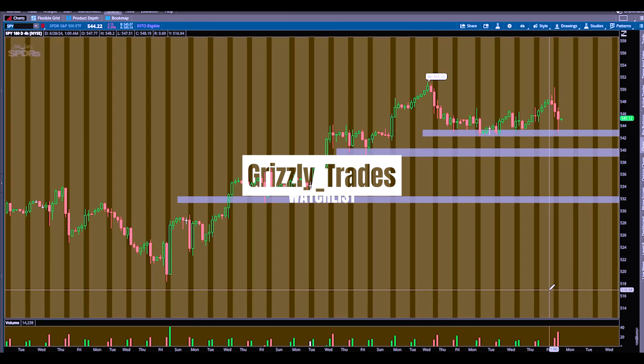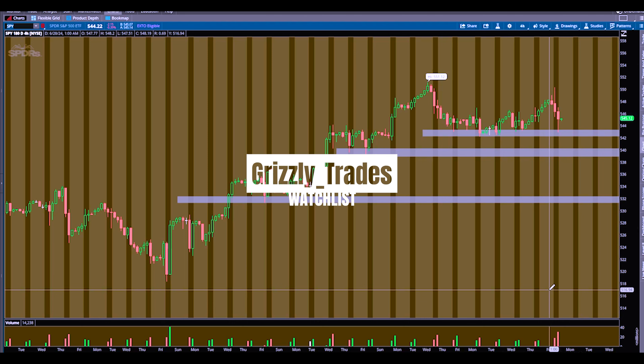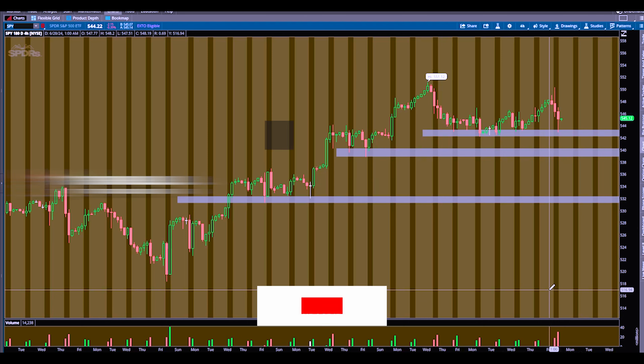What's up everyone, it's Tom once again for a weekly watch list. This is the exact levels I'm watching for the upcoming week and how I'm going to trade them. So let's just get right into this.